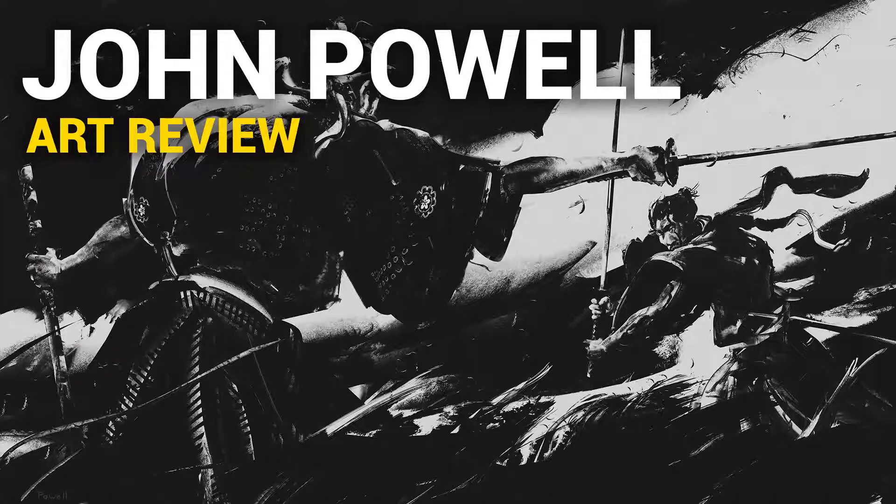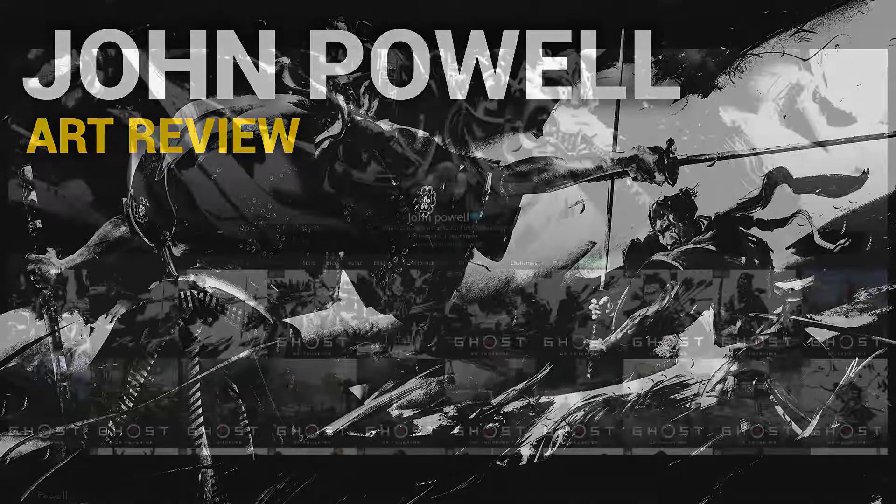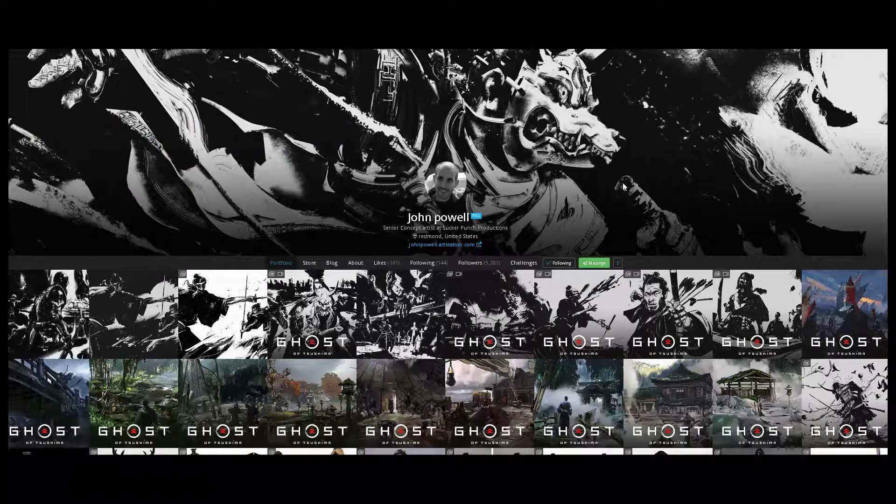Hi. Dave here and today we're going to check out the work of John Powell. He's based in Redmond, USA. He's a senior concept artist at Sucker Punch Productions.